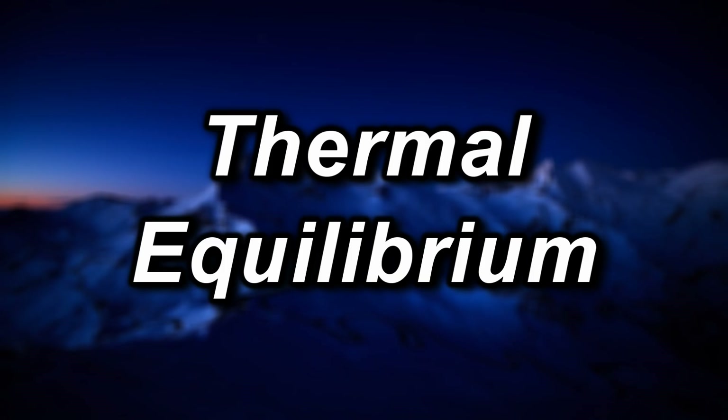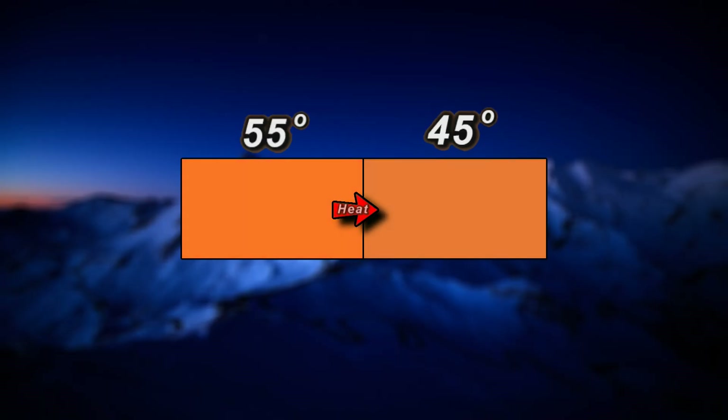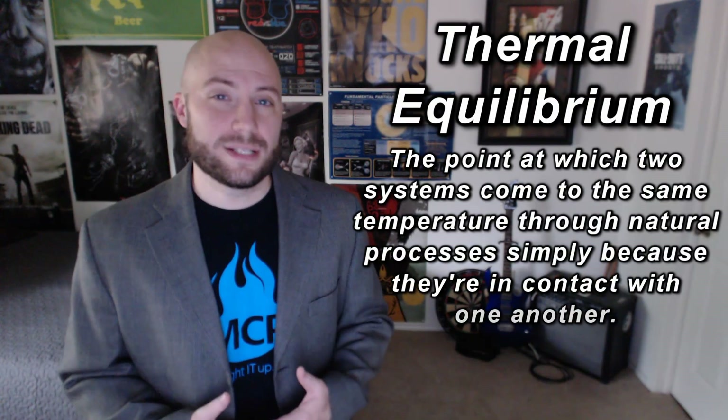Cold is the feeling of heat leaving your body. So why the heck is heat leaving your body anyway? The second law of thermodynamics tells us that heat will naturally and spontaneously flow from a hotter system to a cooler system, but never the reverse. Heat will continue to flow this way until both bodies have obtained the same temperature, at which point thermal equilibrium has been reached — the point at which two systems come to the same temperature simply because they're in contact with one another. And windchill just provides a speedier means to that end.